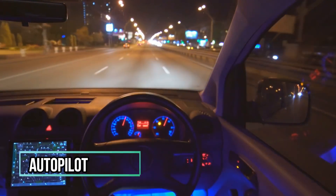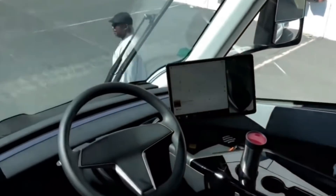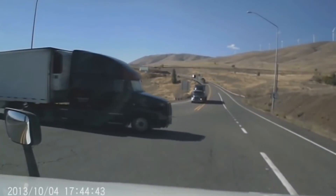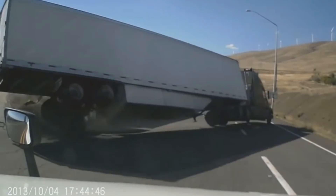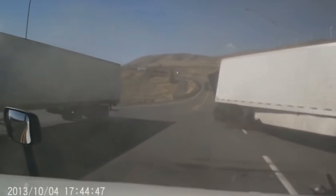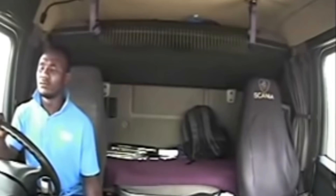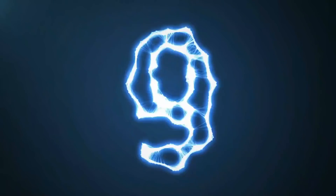Number 10: Autopilot. The Tesla Semi-Truck should come standard with autopilot, and it should also be capable of full self-driving. It should have all of the sensors, suites, and cameras capable of full self-driving. As a result, this truck should be safer than most trucks because it can essentially make decisions for the driver — it can stay in its lane, steer, brake, and accelerate.